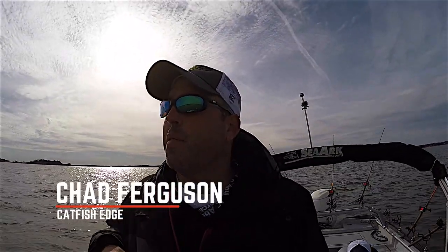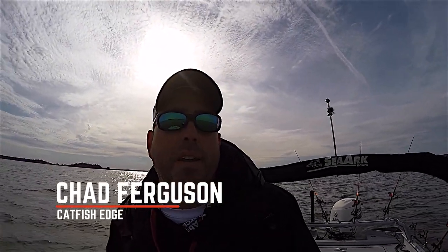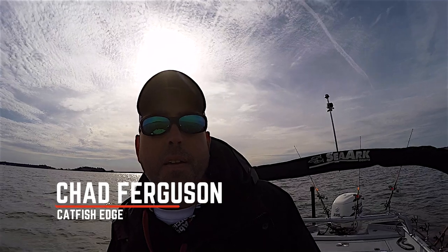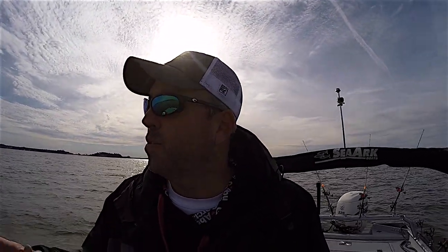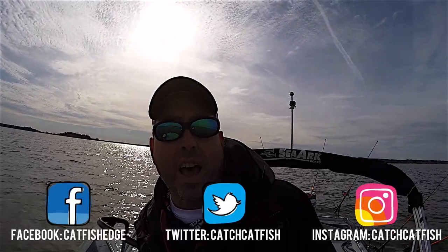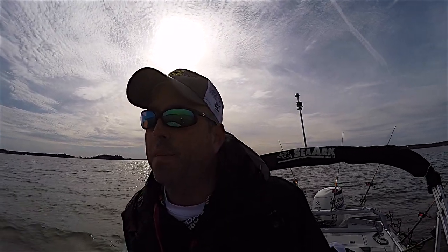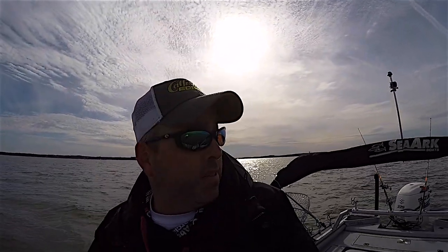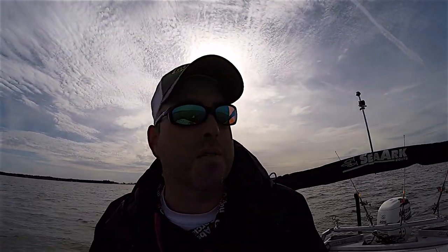Welcome back everybody, Chad Ferguson here, Catfish Edge. The other day I went out and did a little scouting, trying to see if I could find some big fish. We had some real drastic changes in weather, and I wanted to just kind of get out and get the pattern figured out before I fished with my clients. I did a bunch of filming while I was catching fish.